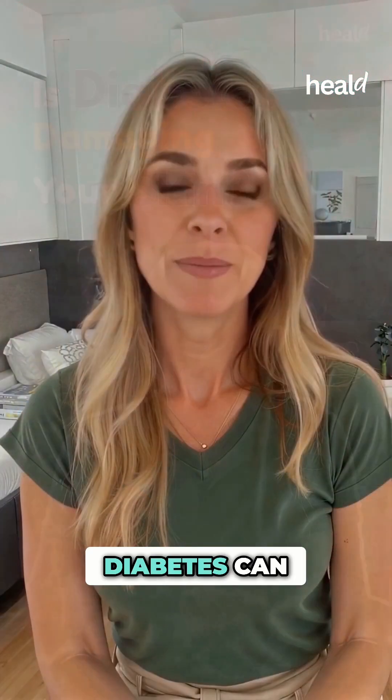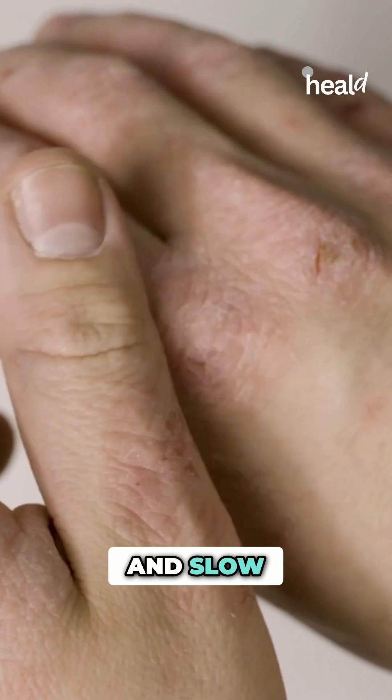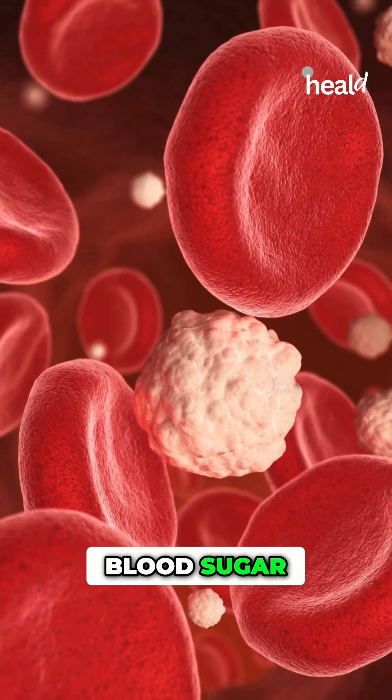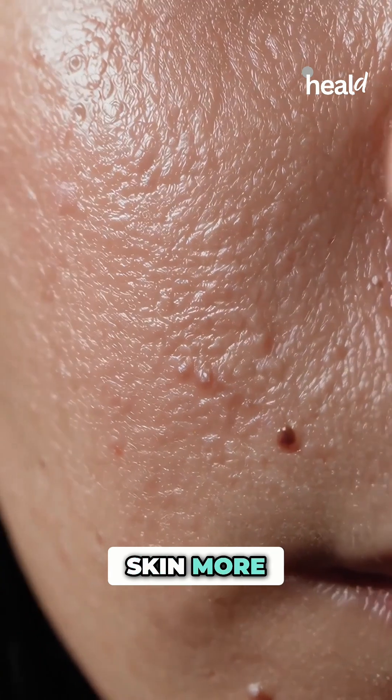Is diabetes damaging your skin? Diabetes can lead to skin problems, from dryness and itching to infections and slow healing. This happens because high blood sugar affects blood flow, nerve function, and your immune system, making your skin more vulnerable.